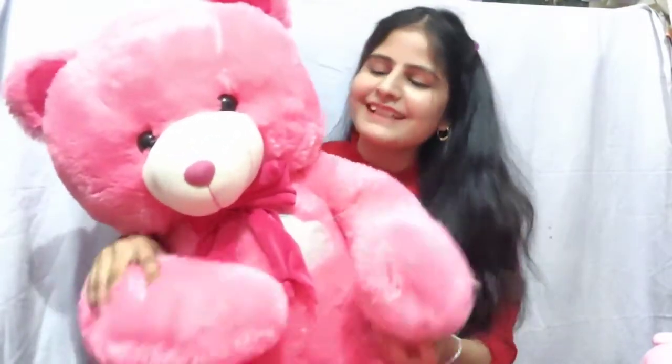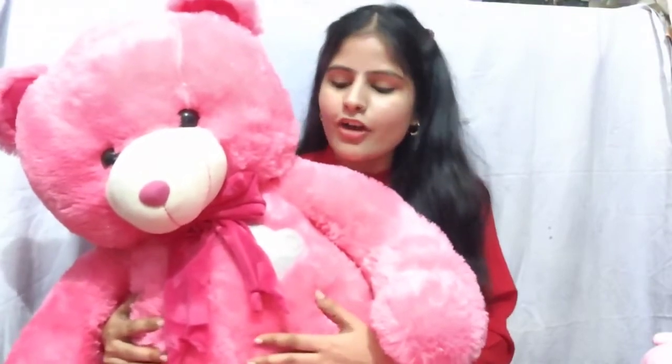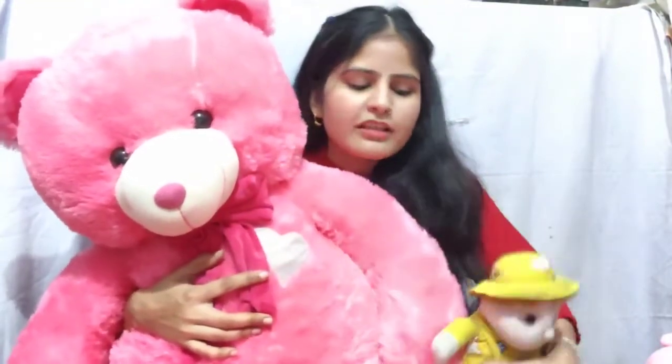Hey guys, stylish family! How do you feel about my soft toys collection? Please tell me in the comments section. If you have any requests or suggestions, tell me in the comments section. How do you feel about my videos? Please tell me. And my friends, you can say anything — like books, like toys.